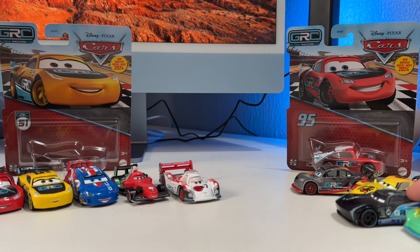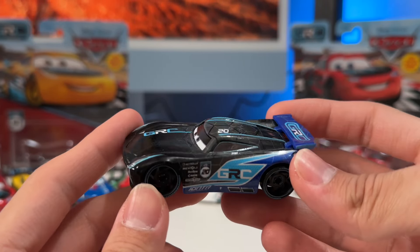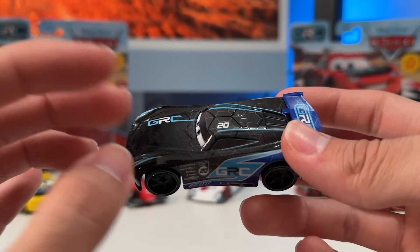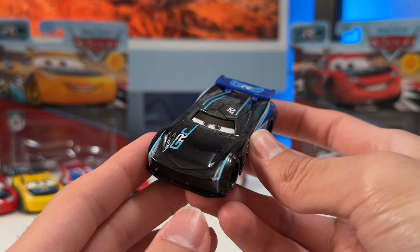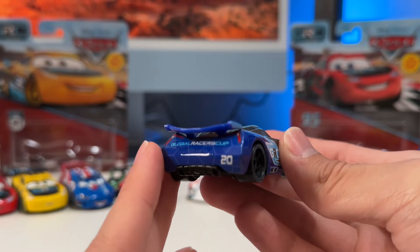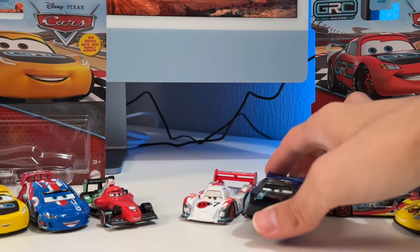Next up is Jackson Storm. Jackson Storm looks great as well, but I'm not a big fan of the front. I feel like if they'd done the hood in blue, similar to the glow racer, it would have popped more. From the front it almost looks like a normal Jackson Storm, but once you turn it to the side — especially at the rear with the dark blue and the spoiler — that's where you really start appreciating it. Front half: meh. Back half: awesome.